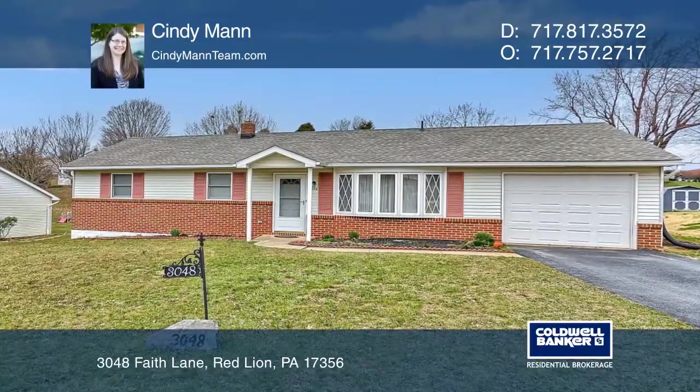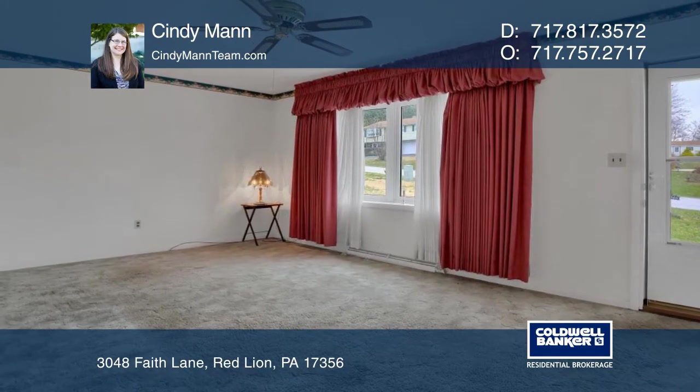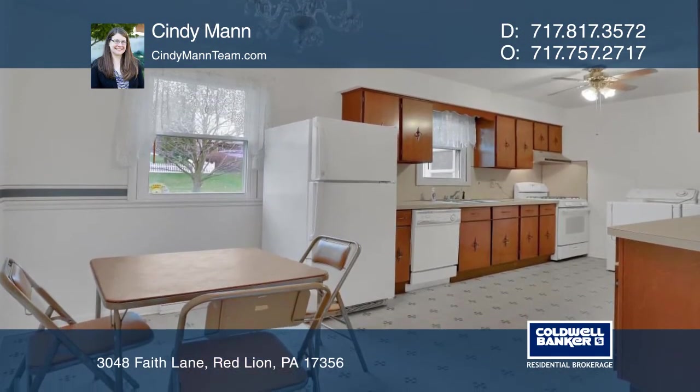Looking for a home where you can show off your style? This quality-built rancher features cherry cabinetry, nearly new HVAC and roof, a cute sunroom, and a lovely level yard.